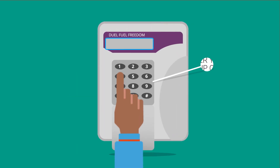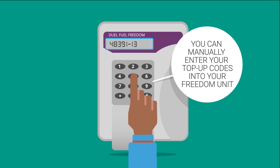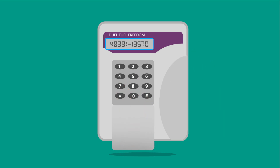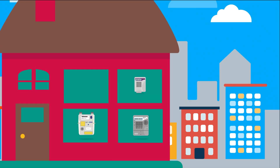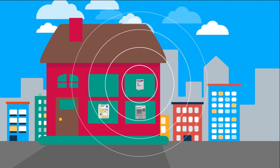You can manually enter your electricity and or gas top-up codes into your Freedom Unit. It might sound obvious, but you'll need to ensure your Freedom Unit is used in your home where it is in signal range of your other meters. The closer to your electricity and or gas meter, the better.